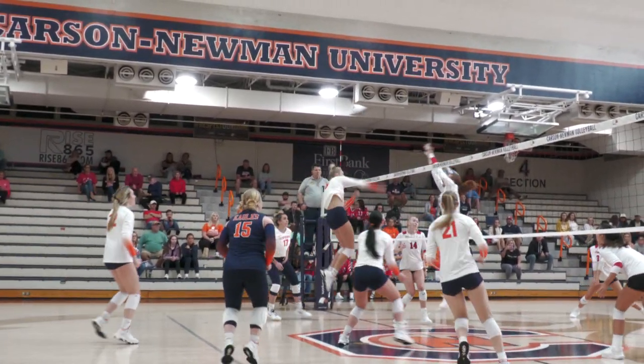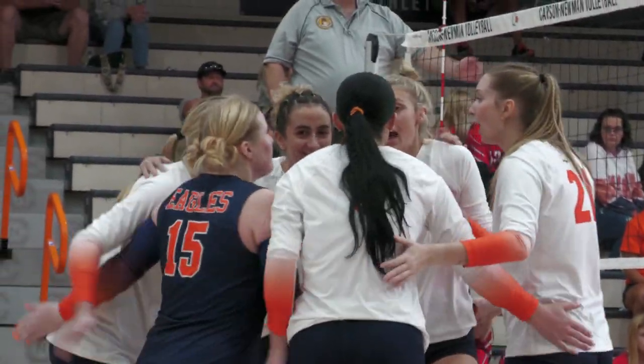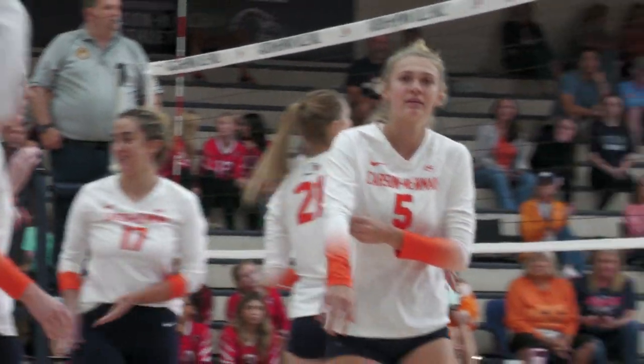Southeth with the serve. Cherry at the net, pokes it towards Ausmus, who this time will score. Emerson Ausmus puts it down. Point Carson-Newman, and it's 2-1.